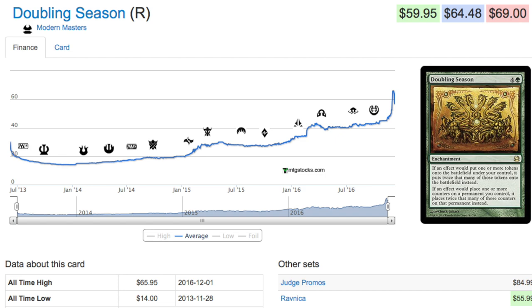Doubling Season in EDH in general is a very good investment in terms of at least making your money back and definitely having trade value. Trading away a Doubling Season is super easy; trading away a Lion's Eye Diamond has conditioning issues, trading-down issues, trade value problems. I would much rather have six Doubling Seasons — equivalent to $300 — than two Lion's Eye Diamonds at the same value. It really comes down to how liquid the card is. With Doubling Season you can have a thousand copies and not really worry about moving them.